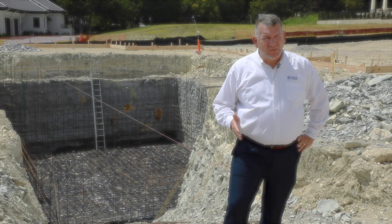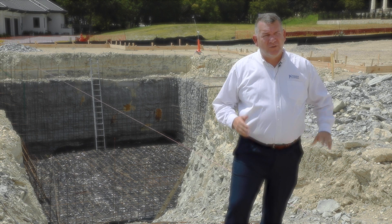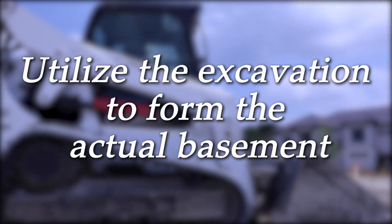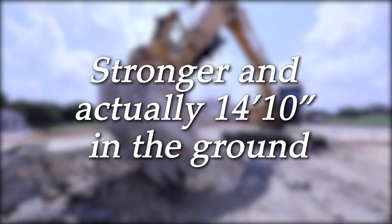We've excavated the hole. We've jackhammered out all the rock and the stone and all that. We're utilizing the excavation in order to form our actual basement. It's stronger — you're actually 14 feet 10 inches in the ground.